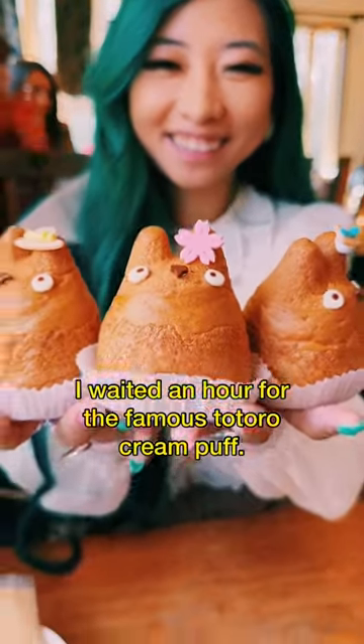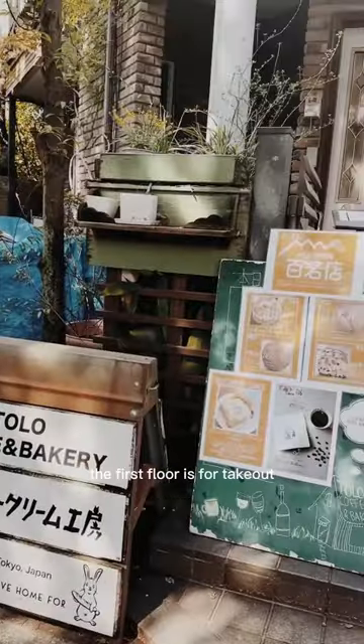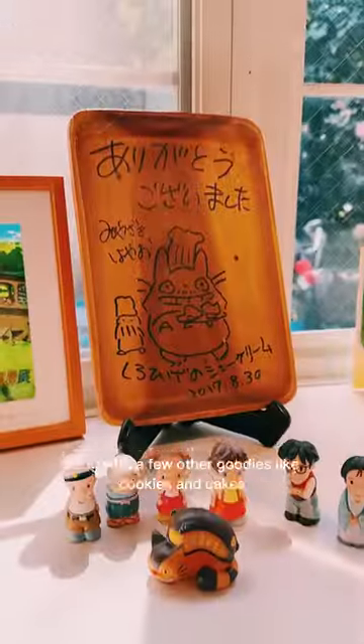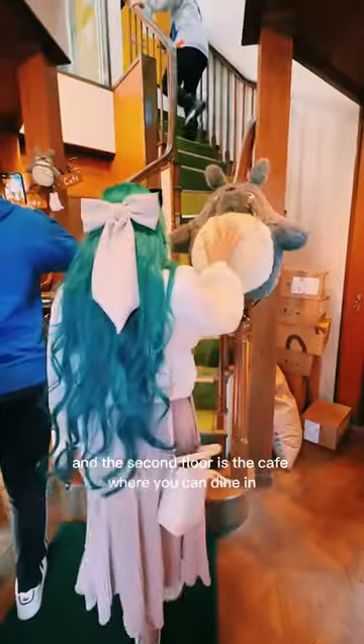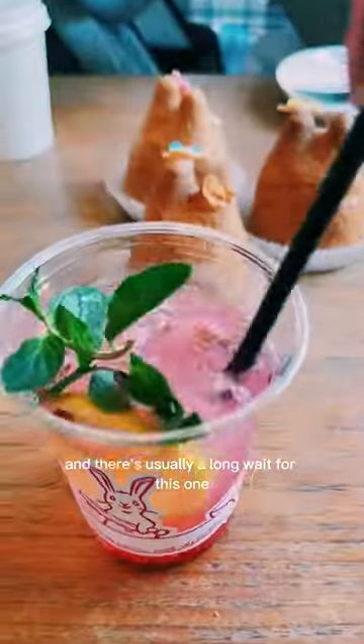I waited an hour for the famous Totoro Cream Puff and it was so worth it. There are two floors. The first floor is for takeout so you can buy the cream puff to go, along with a few other goodies like cookies and cakes. And the second floor is the cafe where you can dine in, and there's usually a long wait for this one.